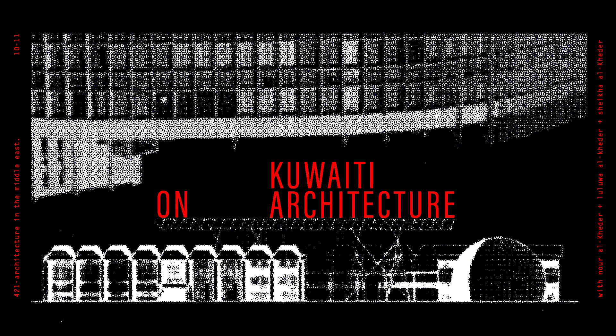Hi everyone, my name is Noor al-Khidr and I'm here with my sisters Shaykha and Lulu al-Khidr and we are having our first podcast episode for my class Architecture in the Middle East. For today's assignment we're going to analyze two buildings: the first is the Ithnayan al-Ghanim building and the second is the National Museum of Kuwait.